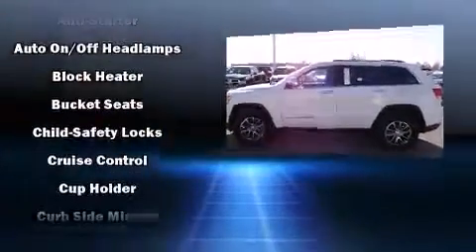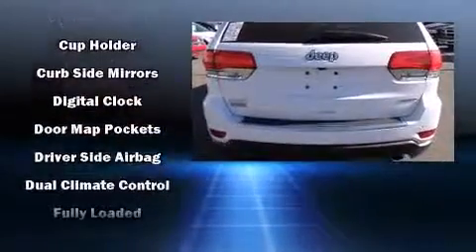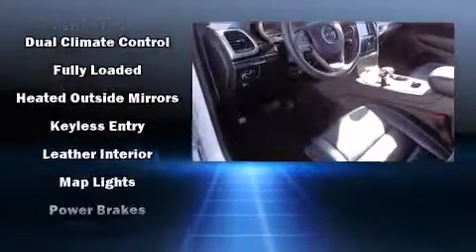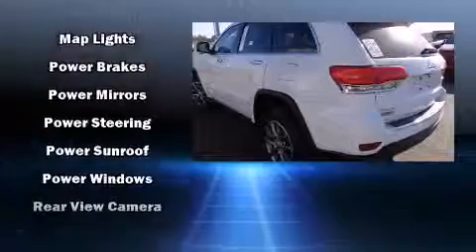Jeep also prioritized safety and security with features such as dual front impact airbags, head curtain airbags, brake assist, anti-whiplash front head restraint, a panic alarm, and four-wheel disc brakes with AVS.